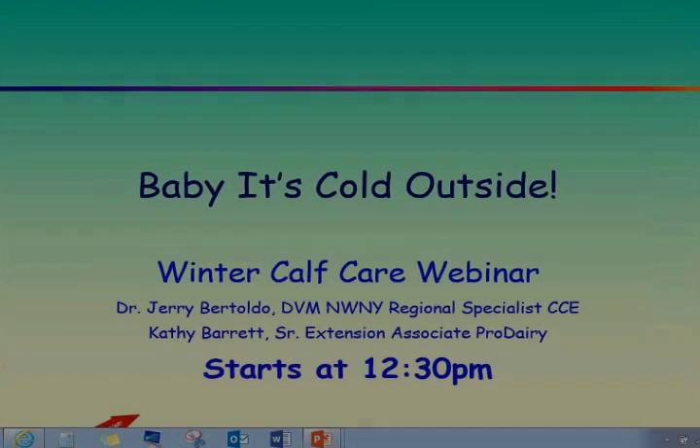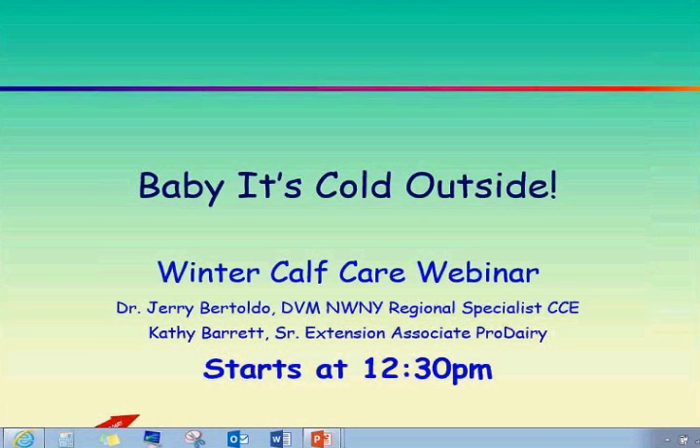Good afternoon, folks. This is Kathy Barrett with Cornell's ProDairy Program. Thanks for joining us this afternoon for our winter calf care webinar, "Baby, It's Cold Outside." Today I have Dr. Jerry Gertoldo with us. He's a veterinarian and a regional specialist with both ProDairy and the Northwest New York Cooperative Extension Team.